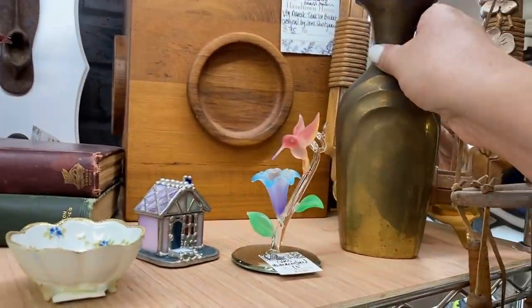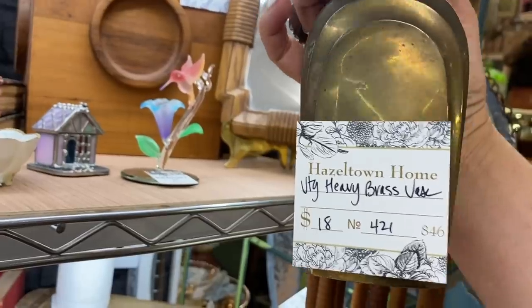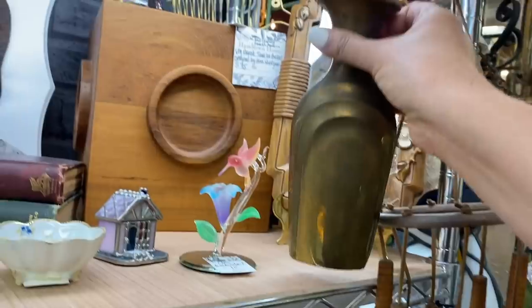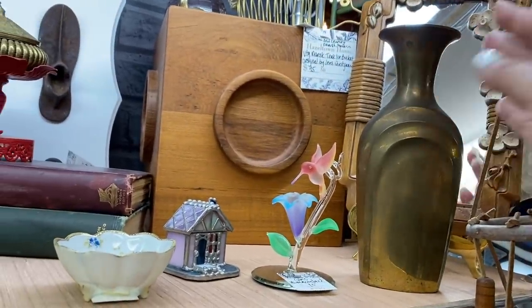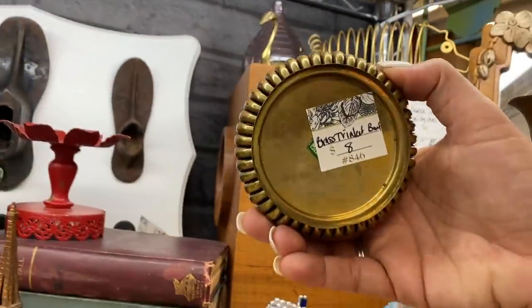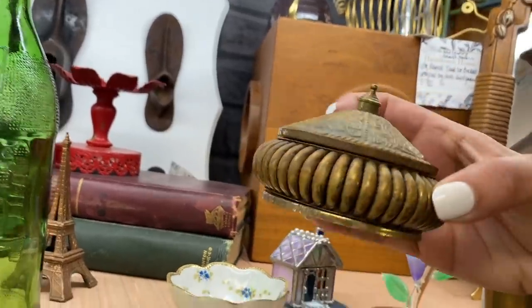I'm always looking for brass pieces and I really like the art deco look of this one — they've got $18 on it, which is honestly a really good price for an antique store for such a beautiful old piece. I have such a thing for trinket boxes. This one's got a really unique design and it's only $8. I think this one's going to look great with some of the other ones I already have.